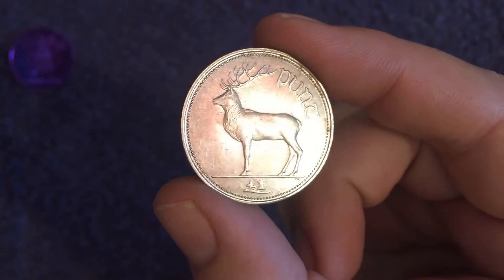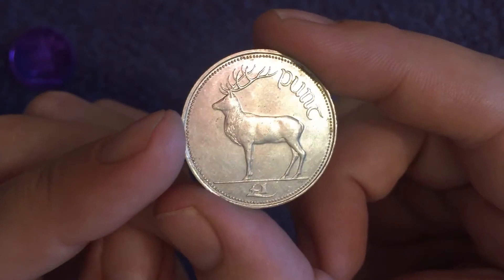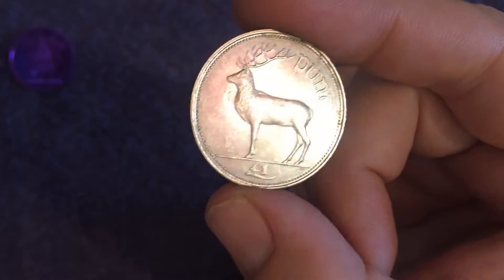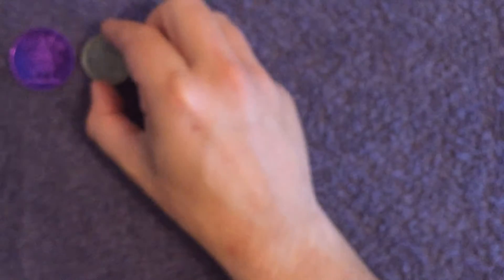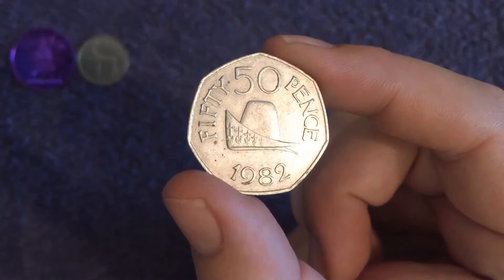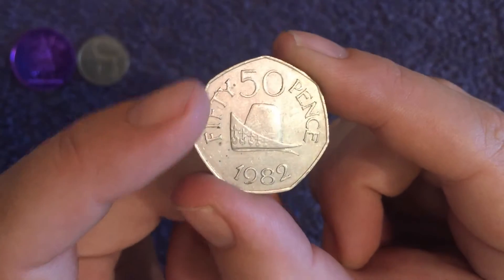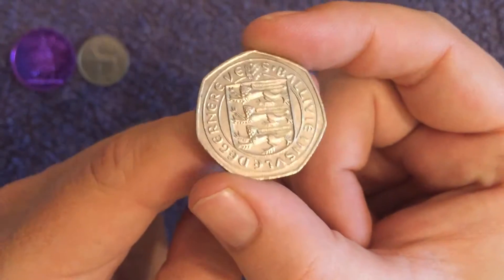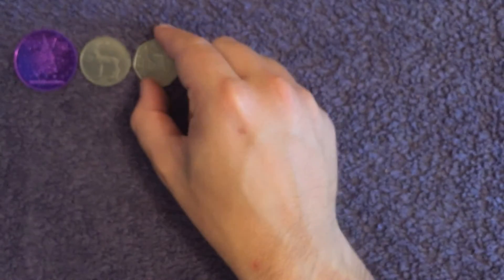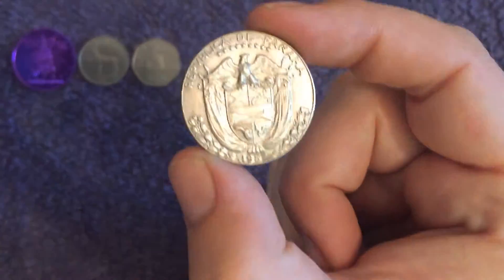Next up we have an Irish pound. We recently did our Irish coin collection video and this is a coin we didn't have, so I'm very glad to have it. This one is from 1990 and it'll be going into my Irish coin collection — great design as well. I also spotted this: the 1982 Guernsey 50 pence. We do have one with the hat on already but it's a new pence one, and they changed it at some point. That side is in lovely condition.